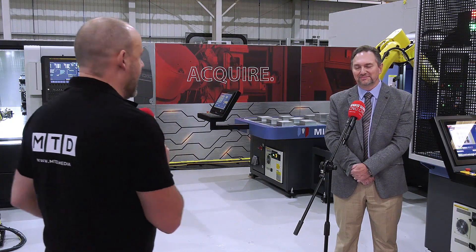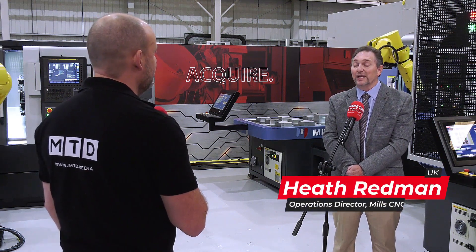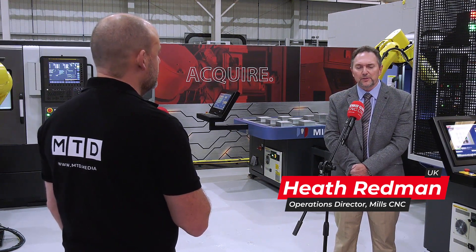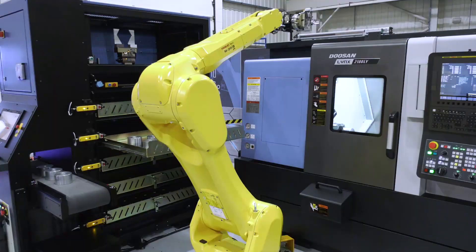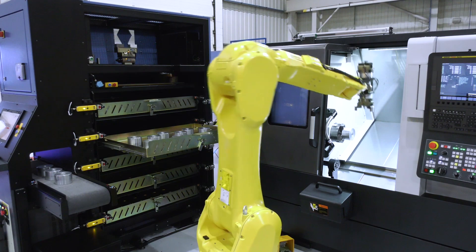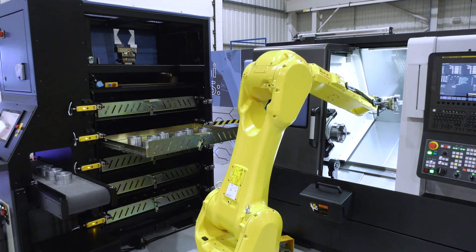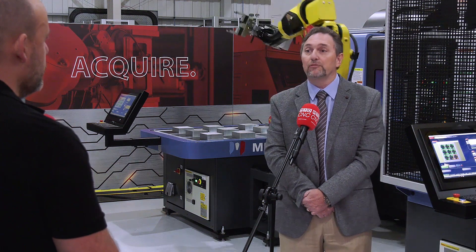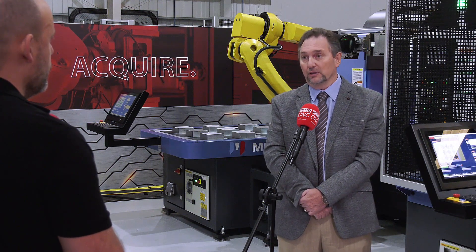Why the Automation and Turnkey Centre here at Mills CNC? Traditionally Mills have always been involved in automation and turnkey projects. What has changed is that we acknowledge the future demand from our UK and Irish customers for standard and bespoke automation. Mills then aggressively embarked on a campaign to manufacture our own systems and to develop our own Synergy software, which is a user-friendly, expandable platform for simple automation and also for multi-machine tending automation.